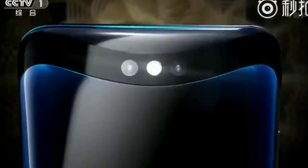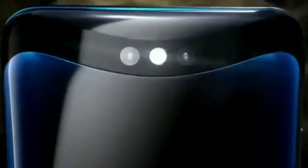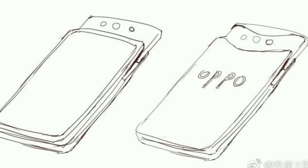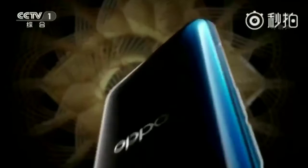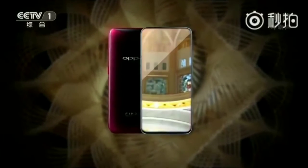Apart from that, Oppo has also introduced a new O-face recognition technology that includes 3D structured light and 15,000 dot projections for facial scanning, claimed to be 20 times safer than fingerprint recognition. There is no fingerprint sensor on board, so this is the only biometric option users have to lock the smartphone.